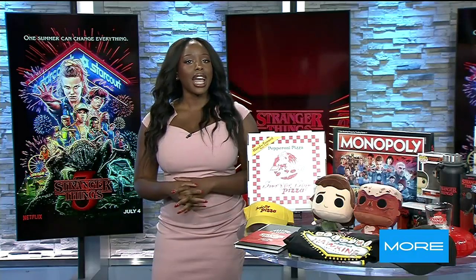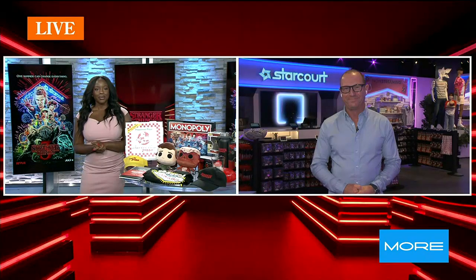Joining us now live from inside the new store is Greg Lombardo. He's the head of experiences at Netflix. Thanks for joining us. Today's the opening day — can you tell us exactly where on the strip you guys are located?